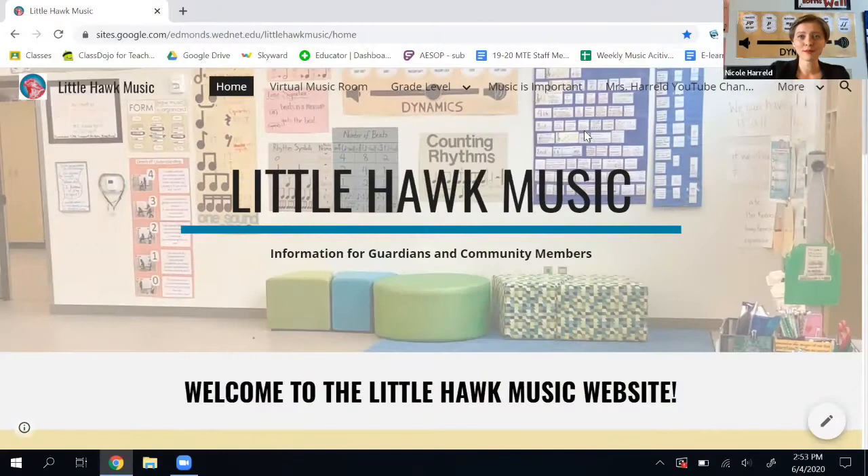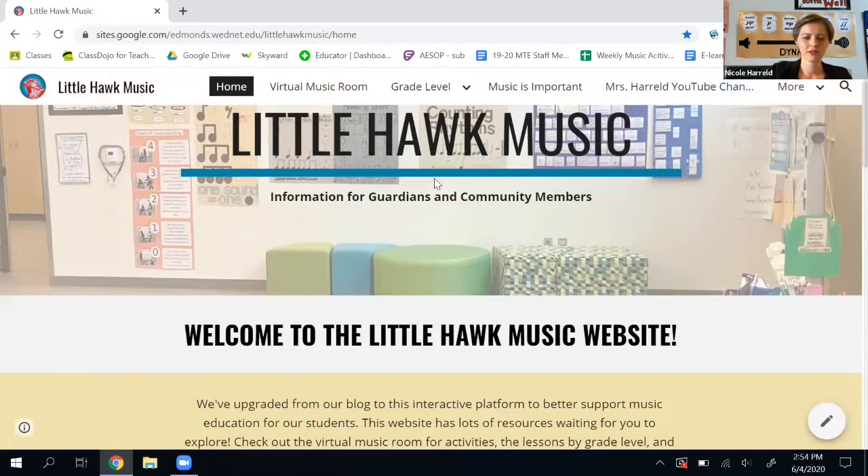Welcome to your new music website — this is so exciting! When you get to the home page, this is the information for your guardians and our community, and I just have some general information about why music is important.